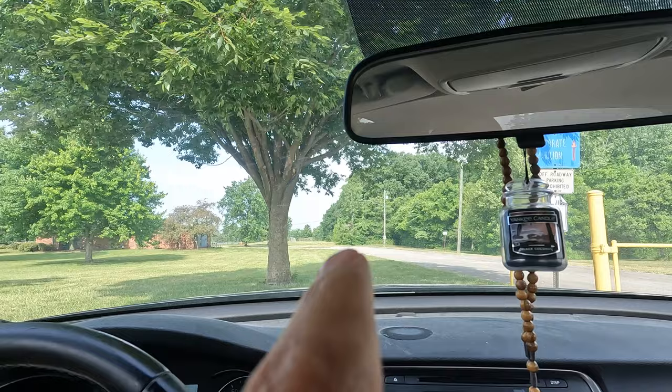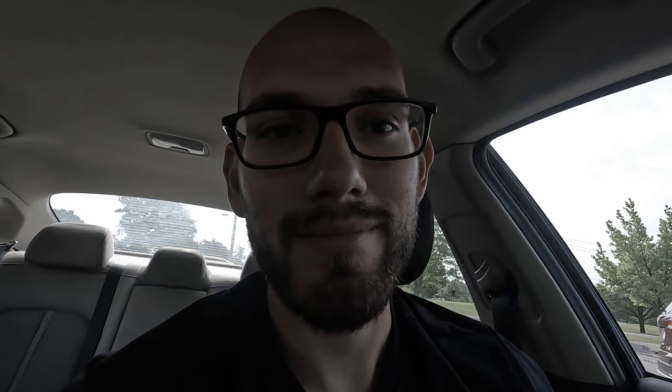We're at the field — well, by 'we' I mean me. I literally just got here. I have to walk way over there with all my equipment, all my bags, my balls. Let's go out to the field.